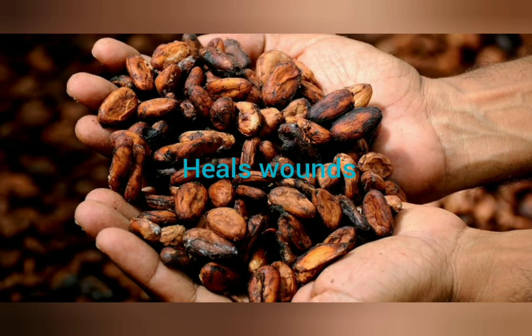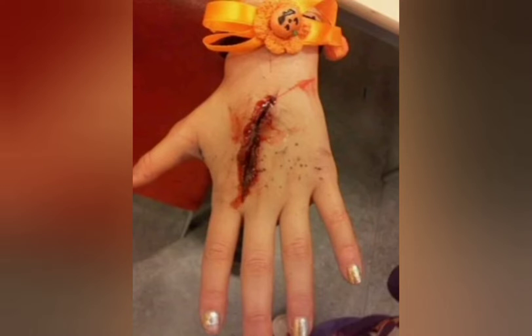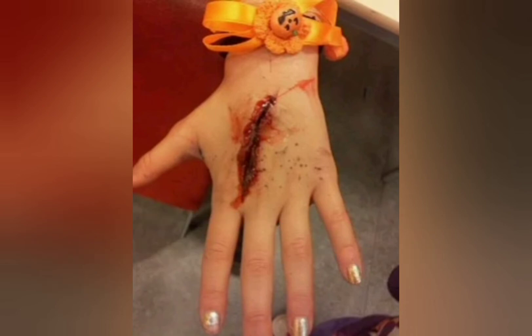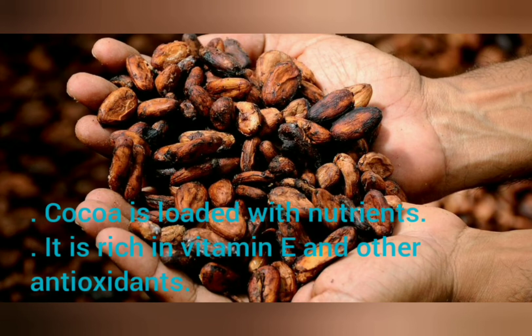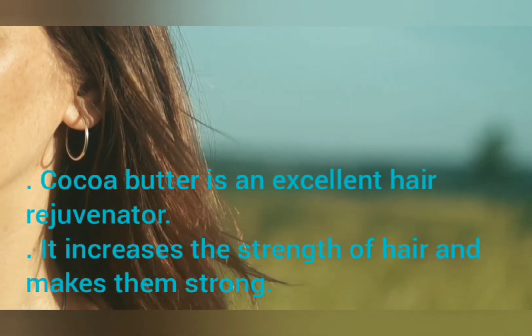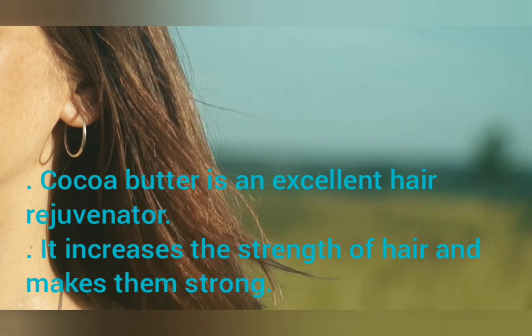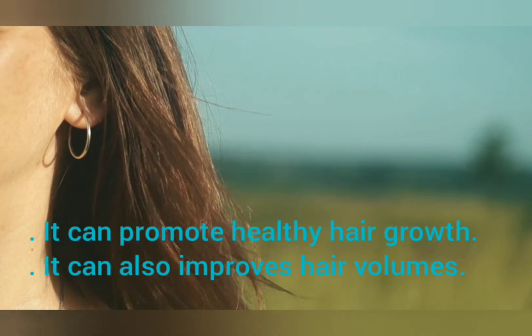Heals Wounds. Cocoa has wound-healing properties. It is an excellent source of zinc, a mineral that is useful for healing wounds. Good for Healthy Hair. Cocoa is loaded with nutrients and is rich in vitamin E and other antioxidants. Cocoa butter is an excellent hair rejuvenator. It increases hair strength, can promote healthy hair growth, and can also improve hair volume.